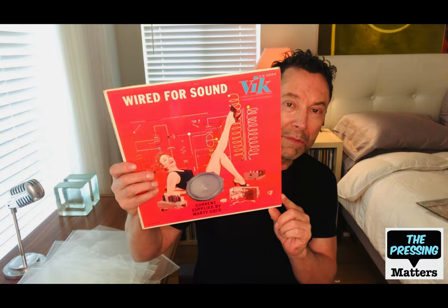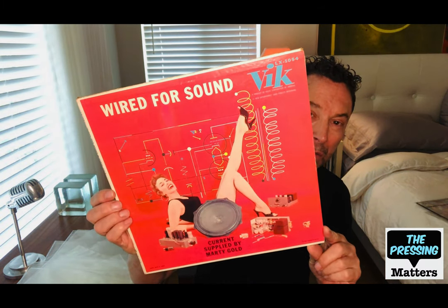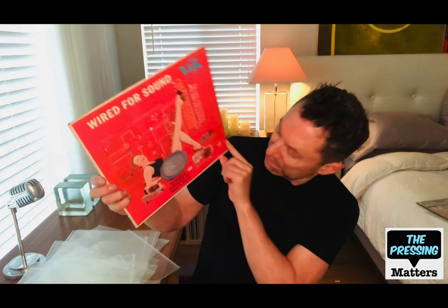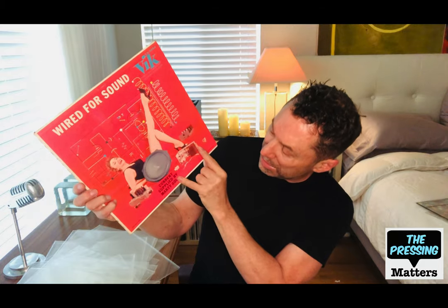Marty Gold also did a record for the Vic label called Wired for Sound — kind of a fun cover. 'Current supplied by Marty Gold.' That's a hard-to-find one.